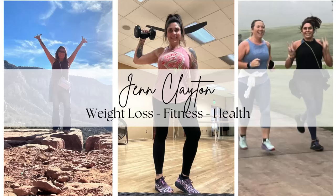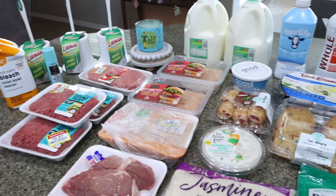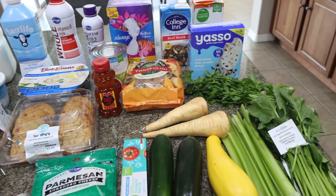So let me turn you around and let's jump in to this week's grocery haul. Here's my grocery haul for the week. I got some amazing deals.